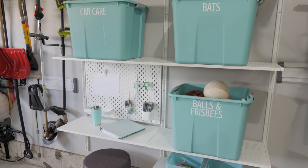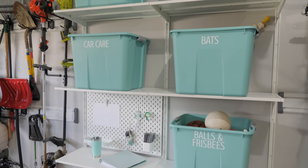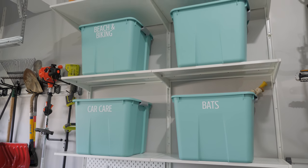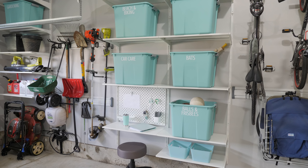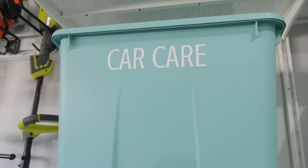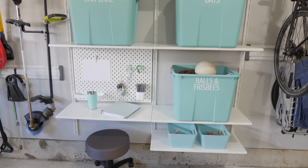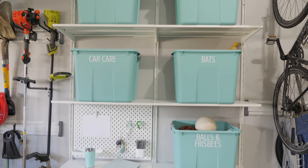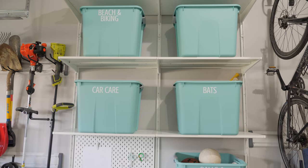This section of shelving also holds many of the boys' outdoor toys along with some of our beach and camping supplies. These are simple aqua bins from Target and I love that they add a fun pop of color. I labeled the bins with my Silhouette machine and adhesive vinyl. We were sure to keep the boys' items down low so they could reach them easily, and the items we use less often are up higher.